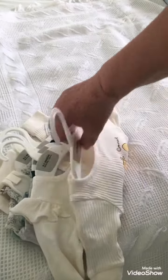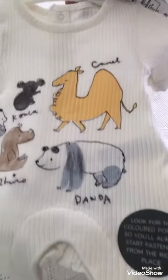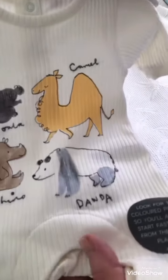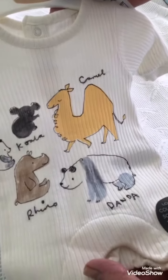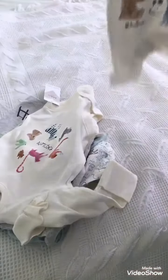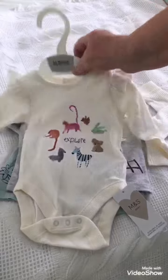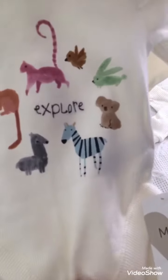So what did I get? I got this in newborn — it has animals on it, it's really cute. It's a little cream soft ribbed top and it just says what they are: camel, rhino, panda. Next I got this little all-in-one, zero to three months, with animals on it.